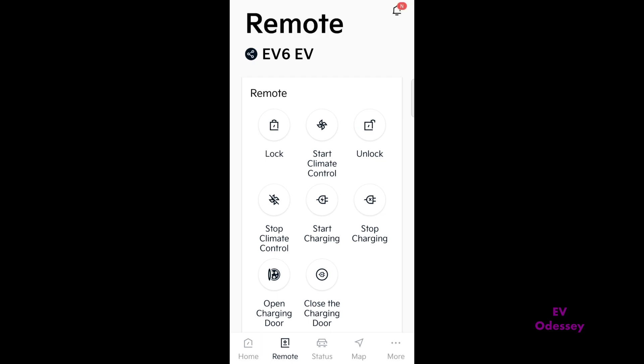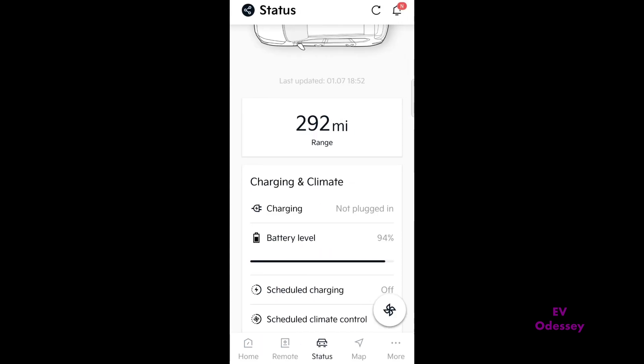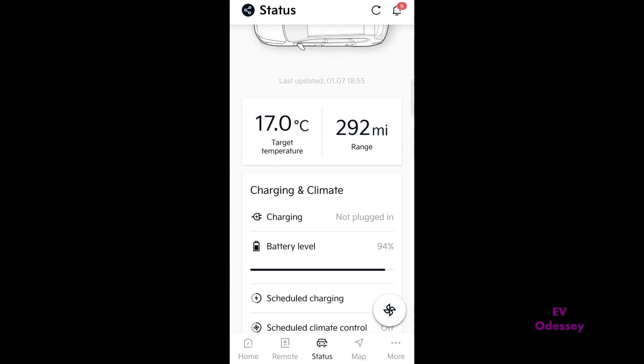That's glowing hot again. If you do a status refresh, it immediately turns the AC on — you'll hear it, that's going now.